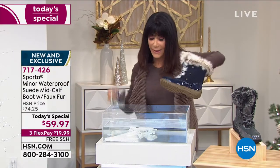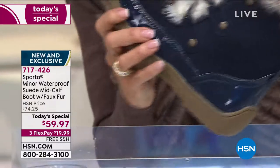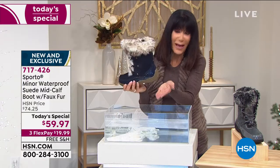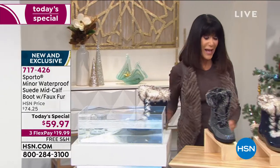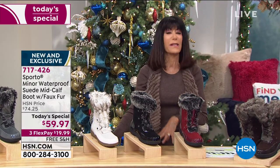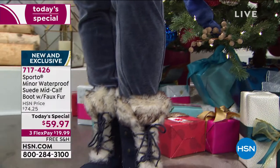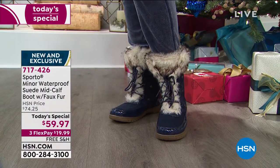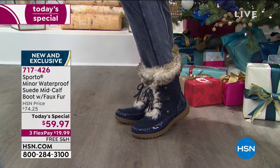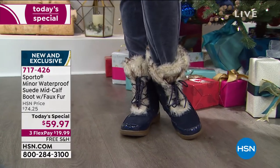Whether it's the black, the Gardenia, the blue, or the Castle Rock — all waterproof. I'll unzip it, slip my hand in, dunk the water — you can see the water beading up, the water falls off, my hand comes out absolutely completely dry. That's what this is all about. You have an opportunity to experience the quality of one of our top names — Sporto is basically our number one boot brand. This design is exclusive — you cannot find it in the retail market.